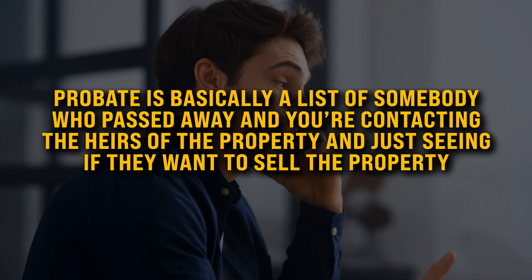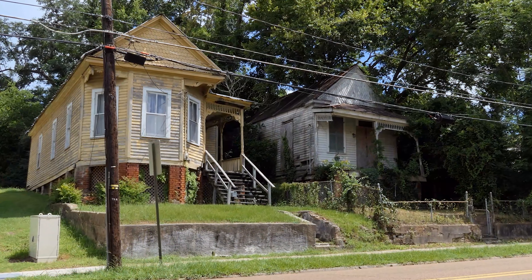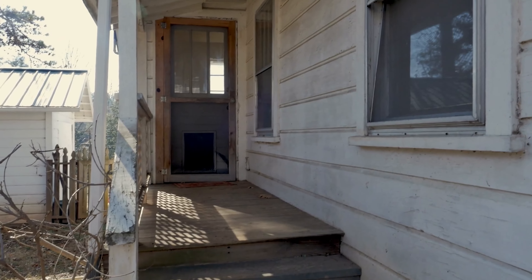Probates is basically a list of someone who passed away, and you're contacting the heirs of the property to see if they want to sell. You're not aggressive, not mean, and most of the time it's a sore subject — let them wait and have them call you back six, seven, eight months later when they're ready. Probate properties are usually neglected, ugly houses nobody has taken care of. A lot of these people who inherit them are out of state, don't want to deal with the property, and just want a quick cash offer to get rid of it.